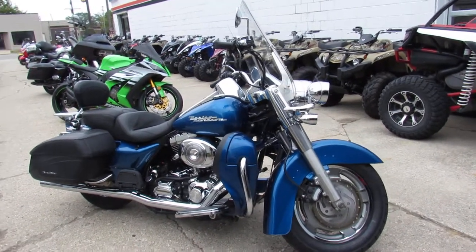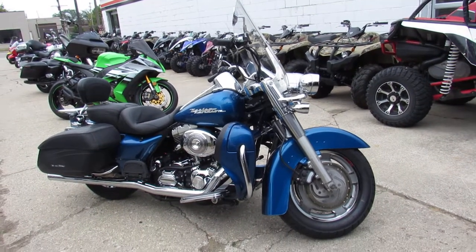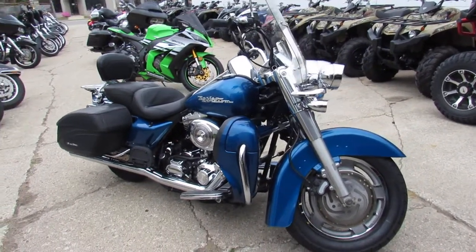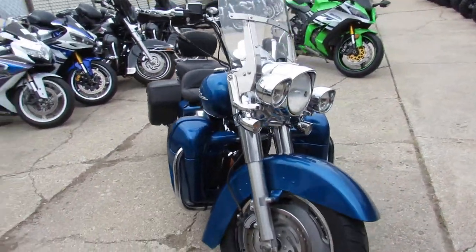Check out this and 600 other used bikes at ApprovalPowersports.com. We have financing available, leasing available, layaway program available, and we deliver anywhere in the United States.